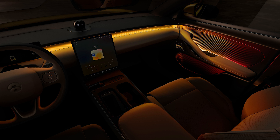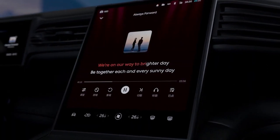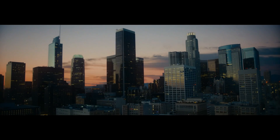When you head inside, you have a big screen in the middle, then a little dashboard right behind the steering wheel, which I like, and then you have this little cute guy called Nomi, which apparently you can talk to and is how you interact with your car.